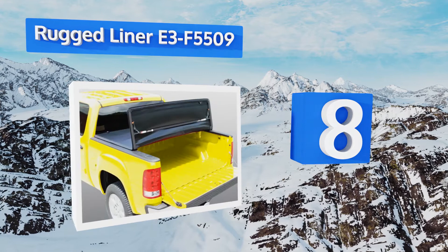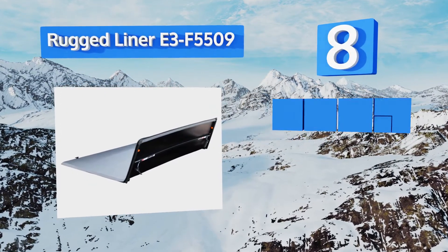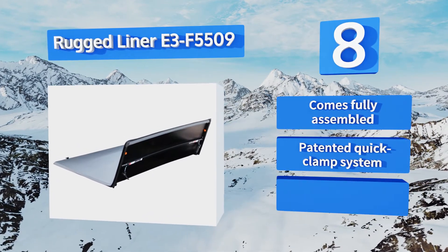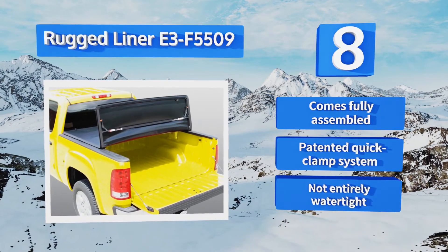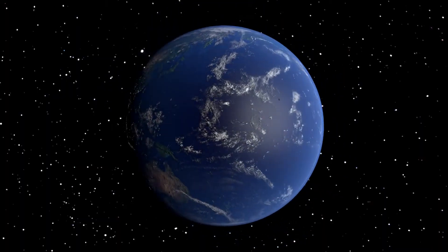Coming in at number eight on our list, the Rugged Liner E3-F5509 is double stitched for added strength. It can be completely removed from your pickup in less than three minutes — perfect for those days when you need to load in a ton of gear or supplies in a limited amount of time. It comes fully assembled with a patented quick clamp system; however, it's not entirely watertight.